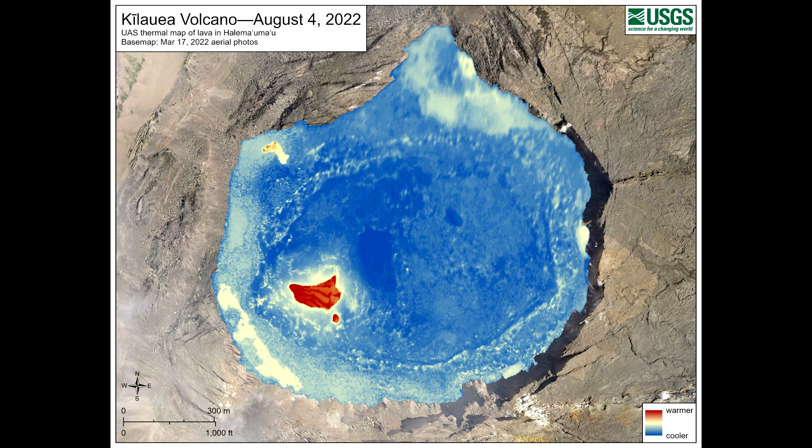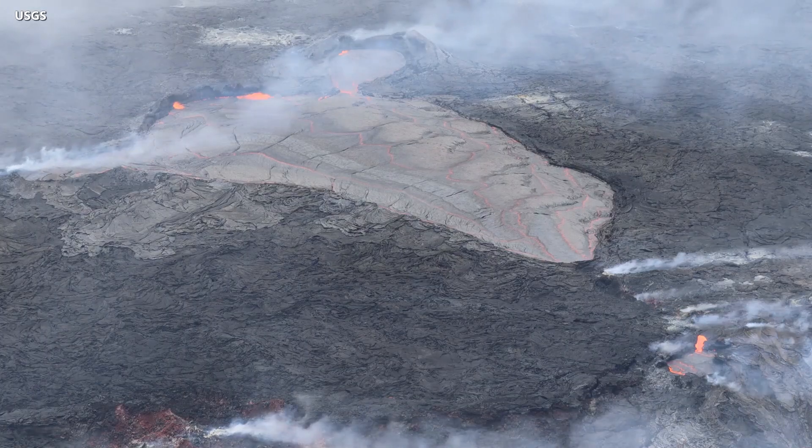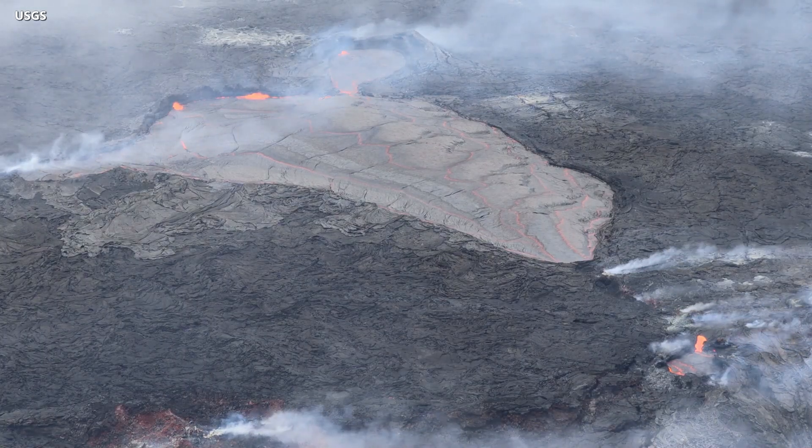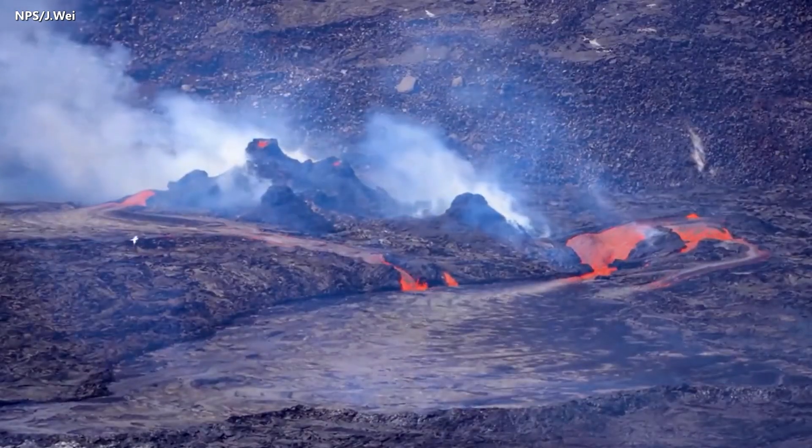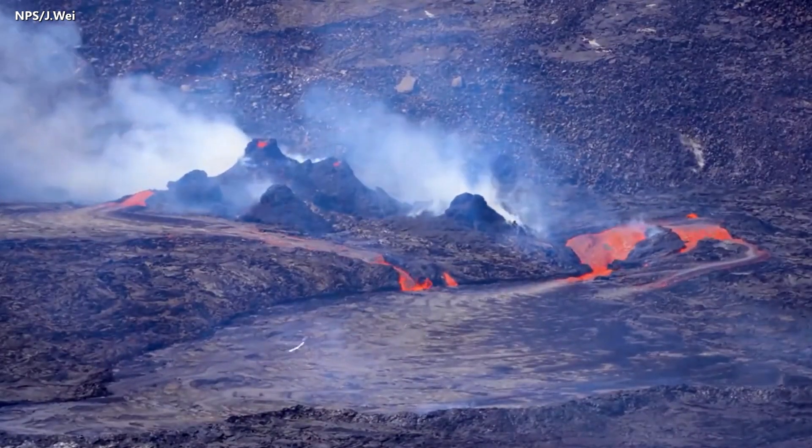The article also details how the active lava lake, which makes up a relatively small portion of the crater floor, has essentially been lifted up at the same time. Along the margins of the crater floor, the area is often resurfaced due to ooze-outs, where lava is squeezed out from beneath the crater floor and onto the surface.